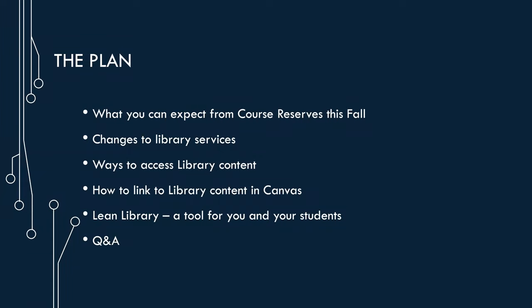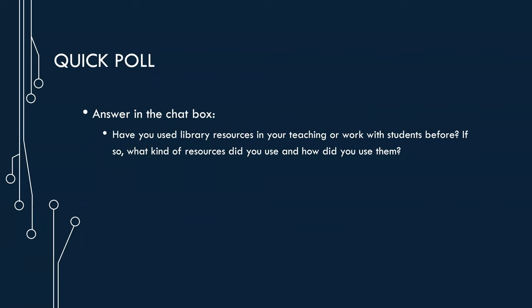If you want, in the chat box, let us know any library resources you use in your teaching or work that you've used in Canvas — that'd be a big help.